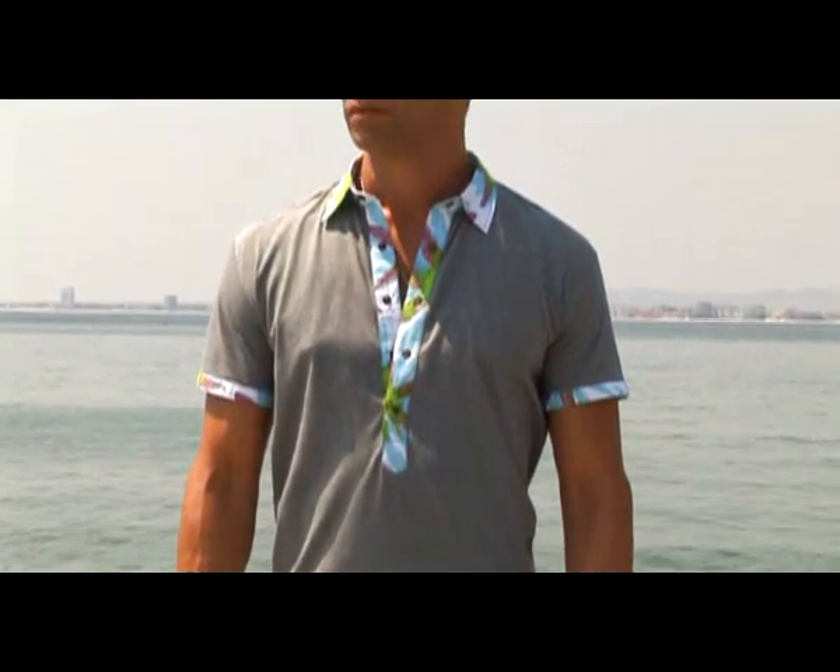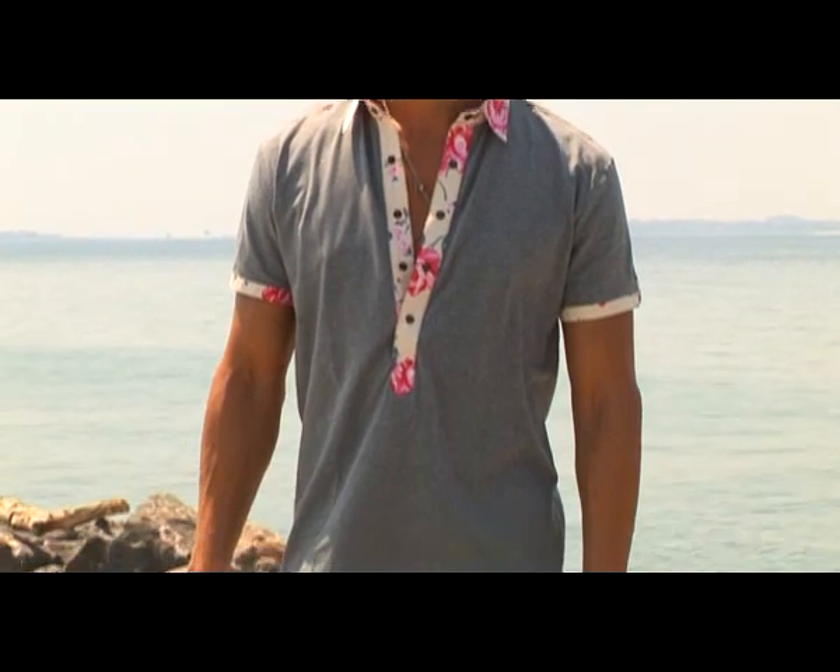G-Short is promoted in combination with the elegant G-Shirt, striking the fashion tendencies of 2011 with its unique design and style.